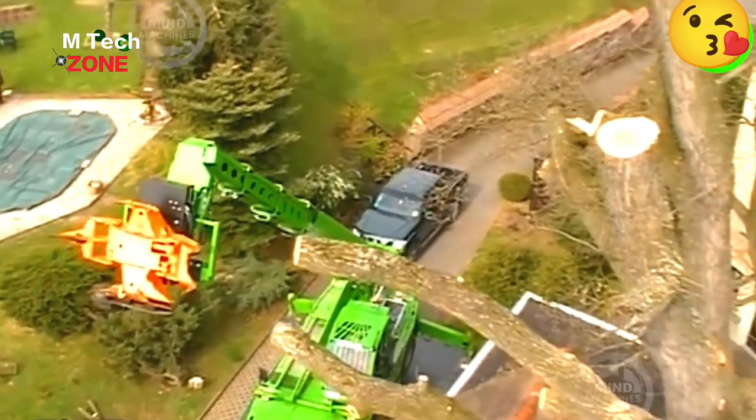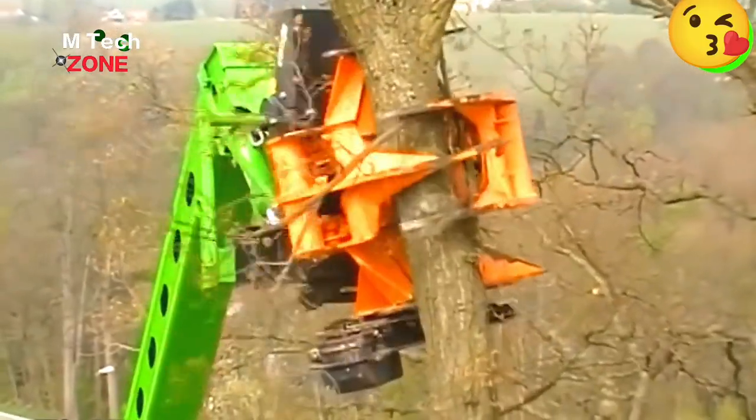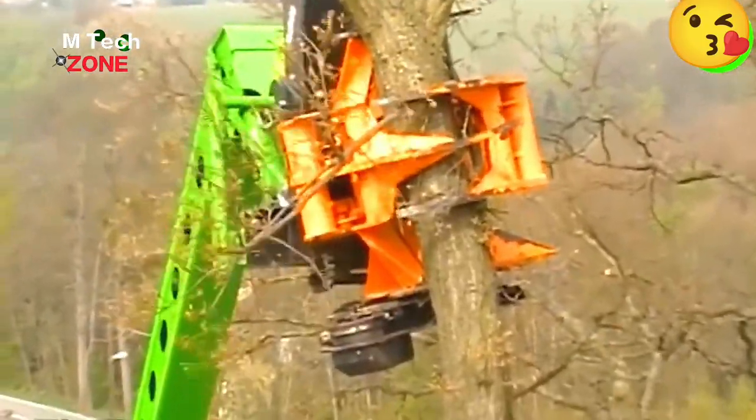Today, many high-altitude jobs use machinery instead of manual labor. See this tree-cutting machine safely trimming a high branch.